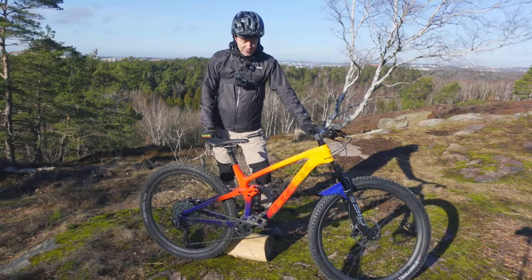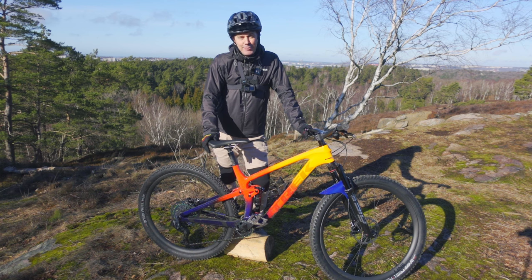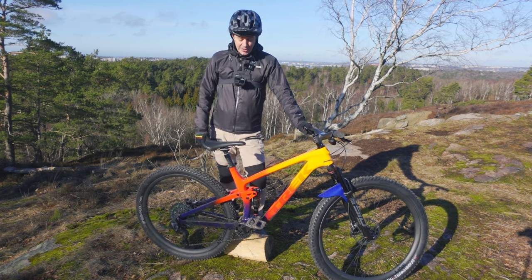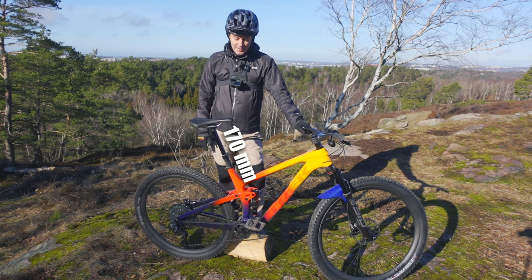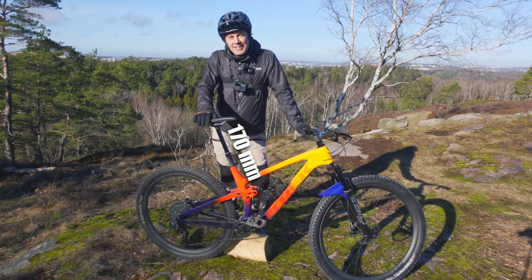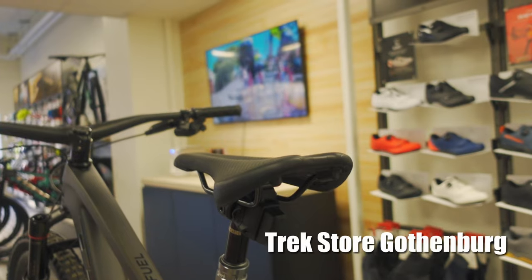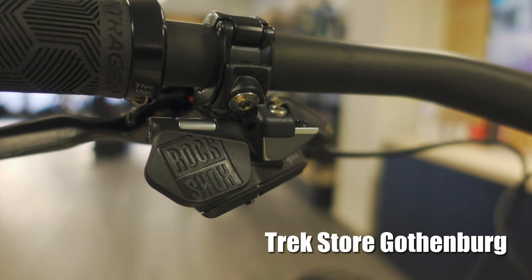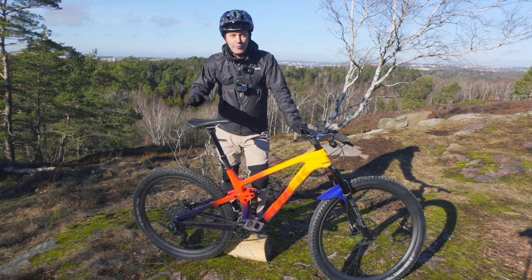I almost forgot about the dropper, and this shows that not even Trek is immune to the global component crisis. This bike actually has a RockShox Reverb dropper. It works perfectly fine, but it should come with the AXS dropper, which this bike doesn't have. I saw another bike at a Trek store in Gothenburg identical to this one, and that bike did have an AXS dropper — but right here it's a normal Reverb.